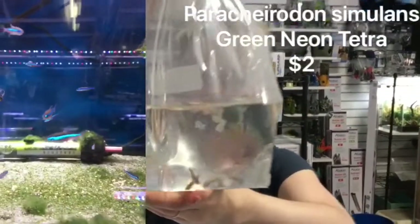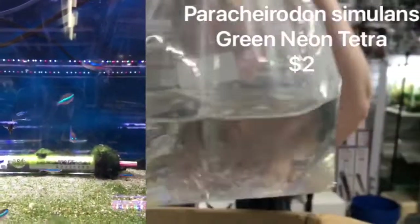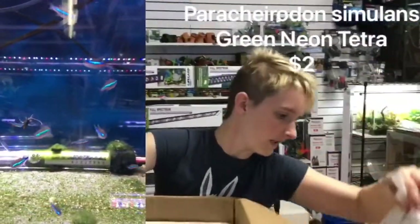Super pretty when they color up with that orange. The Green Neon Tetras — another favorite around here. Very similar to your neons, just a little bit smaller.